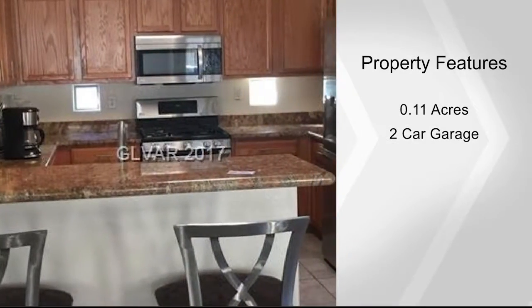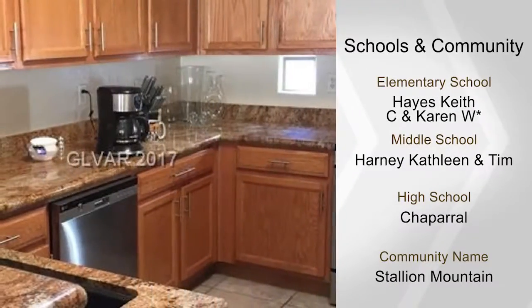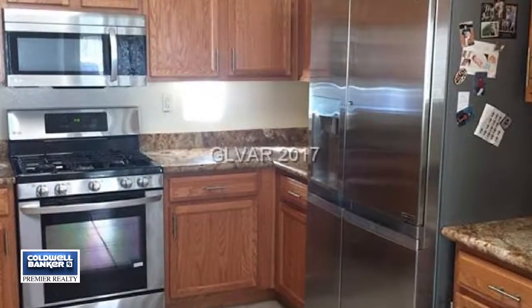Enjoy the covered back patio looking out to a beautiful backyard. Other features include upgraded fixtures and ceiling fans plus so much more. Check it out in person today by calling Rhonda Hecker.